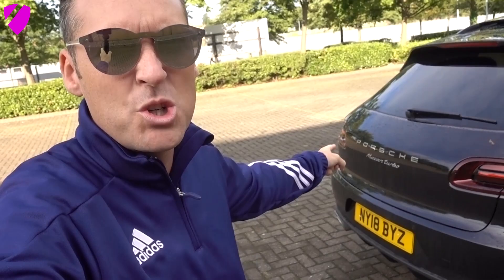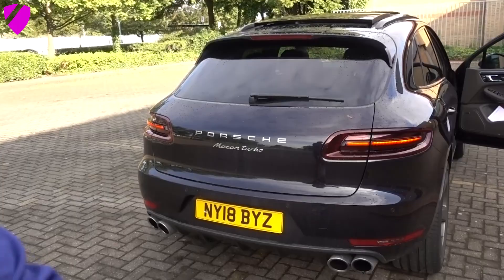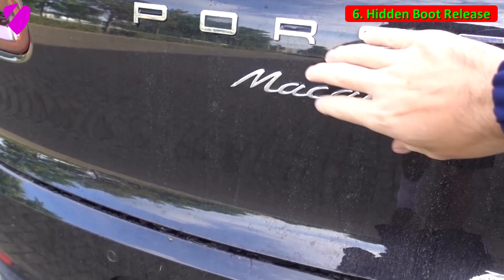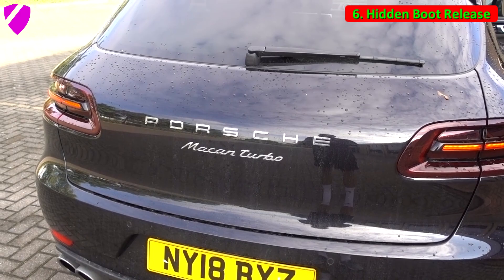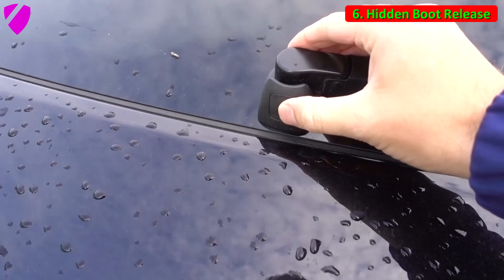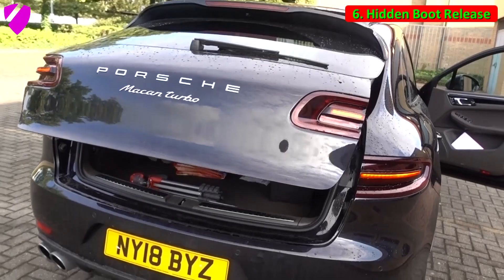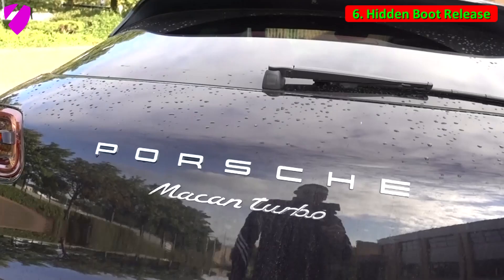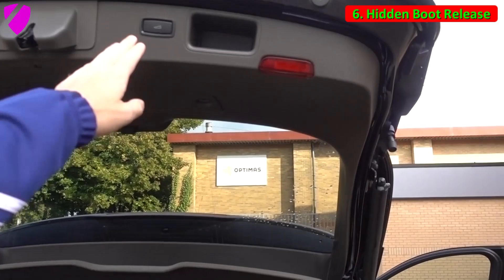The sixth cool feature is the boot release button. When you come to the back of the Macan, you might wonder where the button is — it's hidden. Spend a second looking and you'll probably struggle to find it. It's right there, flush with the bodywork. All cars these days have powered boot opening, but having the button hidden like this keeps the tailgate looking completely flush. You can also do it with the key fob. That's the sixth cool feature.